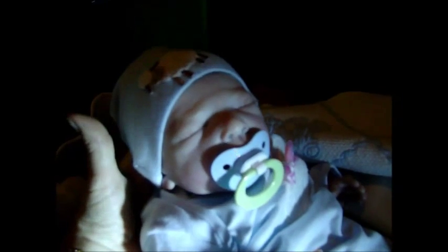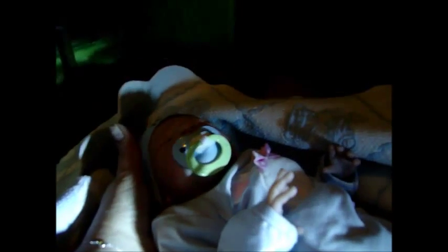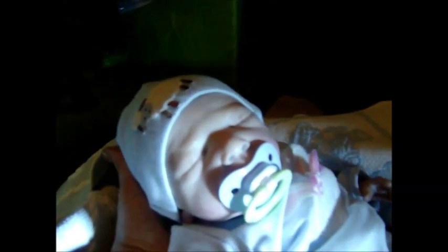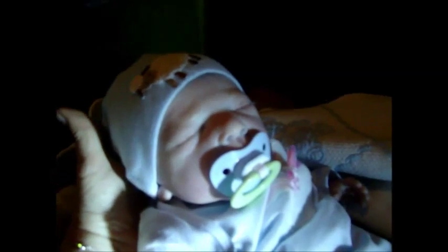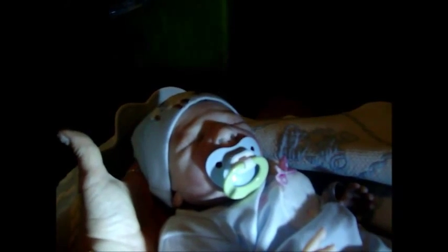She has her pacifier in now but I'm going to take that out — I'll show you tomorrow. She has rooted hair and everything, and she's just adorable. Thank you for joining me and stay tuned for more great stuff with this baby and my naming of her — we'll go from there. Thanks, take care, bye-bye.